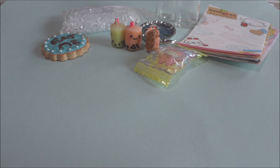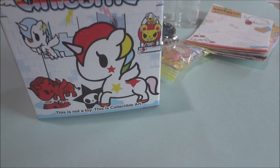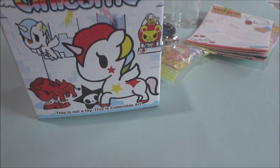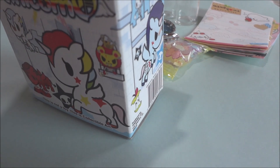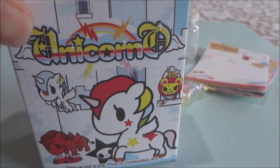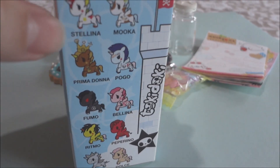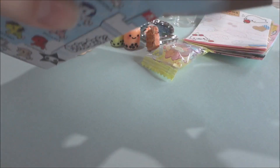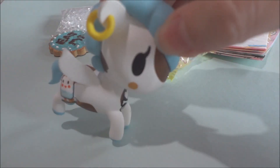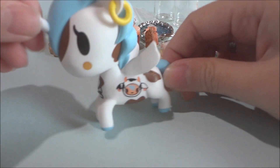The last thing she sent me as an extra is this unicorn blind box from Tokidoki. I commented in one of her videos asking where I could get them and she just sent it to me. She sent me a new one but I already opened it. So here are all the ones you could get, and I got this Muka one that is just adorable. Here's the unicorno!